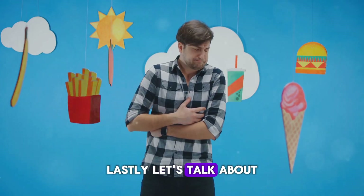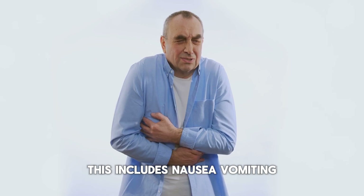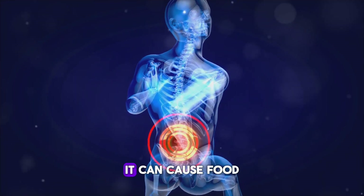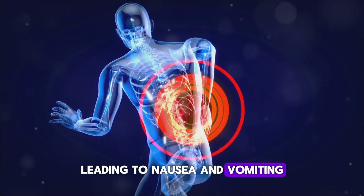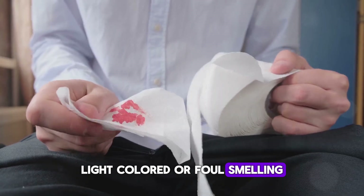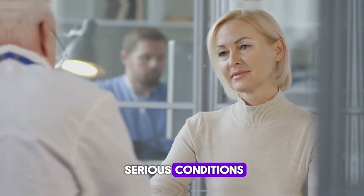Lastly, let's talk about digestive issues. This includes nausea, vomiting, and changes in your stool. When the tumor blocks the digestive tract, it can cause food to back up, leading to nausea and vomiting. You might also notice that your stools are greasy, light-colored, or foul-smelling. These symptoms can be easily overlooked or attributed to less serious conditions.